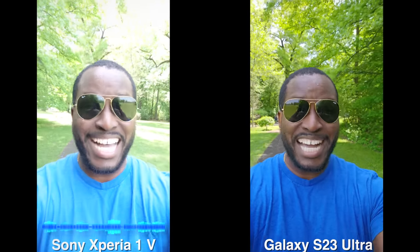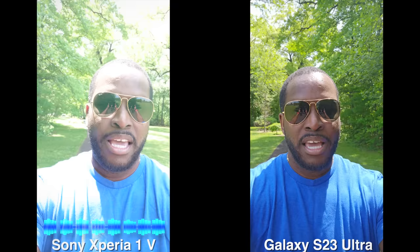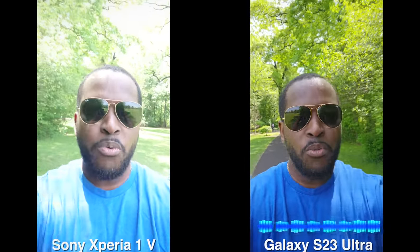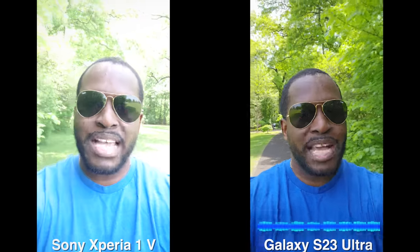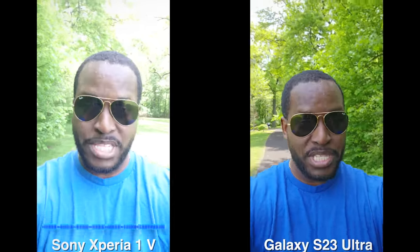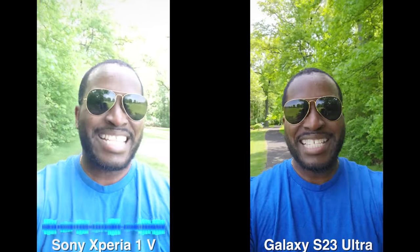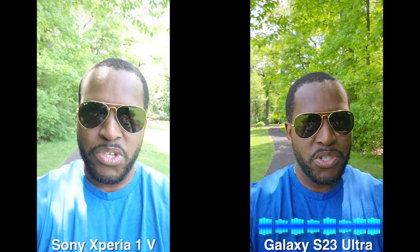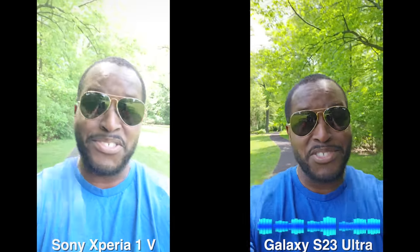Hey guys, Thunder E here. It is high noon and I'm checking out cameras from both the Galaxy S23 Ultra and the brand new Sony Xperia 1 Mark 5. These are both the front-facing cameras, so let's see how it works and then continue with this video.